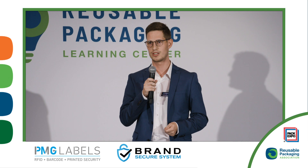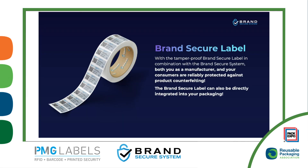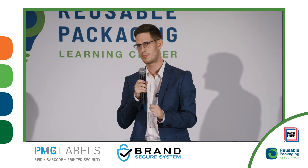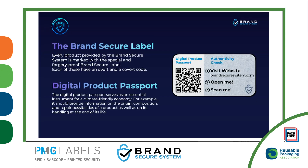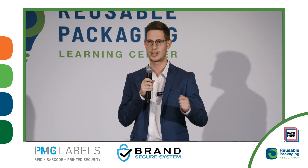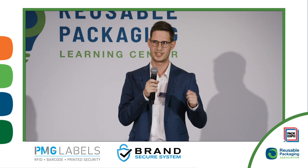Our labels can be handed out on rolls, so they can be easily attached to existing packaging or implemented directly into the packaging process. We provide tamper-proof brand secure labels, and most of them consist of a digital product pass with an open code or hidden code. On the left side, we have labels with an open QR code — a unique identifier code. On the right side, the end consumer has to scratch or peel it off to access the hidden code, which is another unique identifier, to check the authenticity of the product.